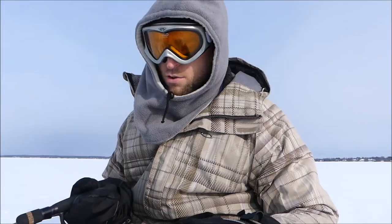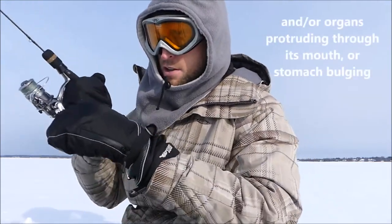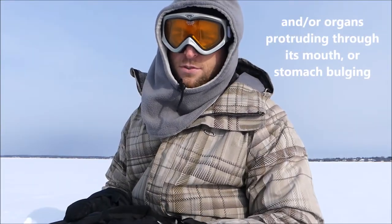The swim bladder is what allows a fish to rise and fall in the water column, more easily anyway. In order to reverse the effects of barotrauma, you have to release a fish affected by it within 15 to 20 seconds — you will know if it's affected because its eyes will be bulging out of its head. Even then there is a chance the fish is not going to survive, so really you want to avoid fishing in scenarios where you might inflict barotrauma on the fish, which is a horrible way to die.